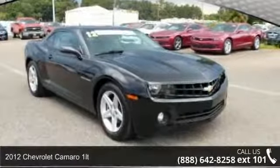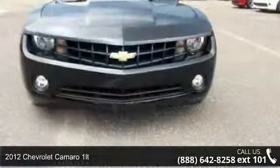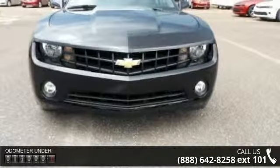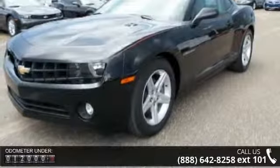Arrive in style with this 2012 Chevrolet Camaro 1LT. If you are looking for a first-rate auto, this one could be yours today. This vehicle comes with a reliable six-cylinder engine connected to a smooth-shifting automatic transmission.